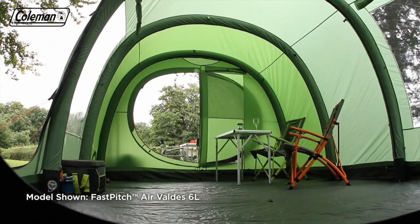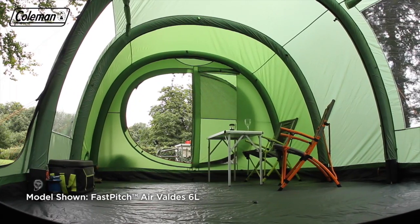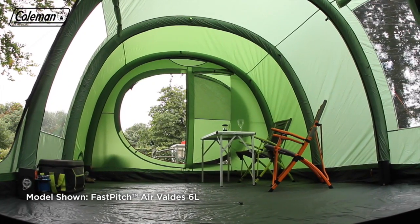With generous dimensions, full head height throughout and extra large bedrooms, the Valdez offers plenty of space for comfortable outdoor living.